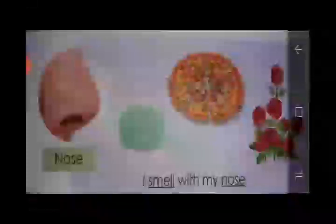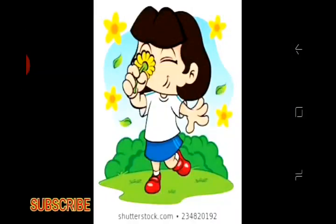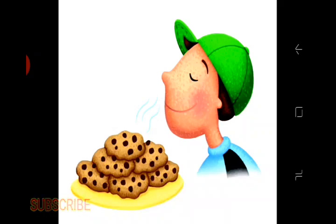Our next sense organ is the nose. We smell with our nose, such as the fragrance of flowers, cooked food in the kitchen, perfume, and many more things. The nose has the sense of smell.